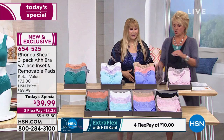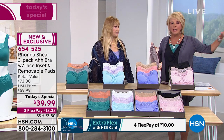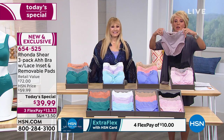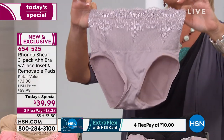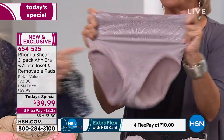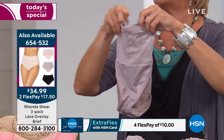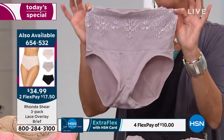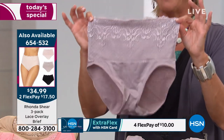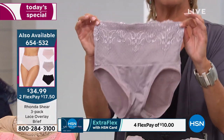We have matching panties. They're high-waist, and they're gorgeous. Just clean out the underwear drawer — it is time, girls. Make sure to get the matching briefs — look how fabulous they are. Full coverage. You get three pairs of briefs. Stretchy, beautiful quality. Now I'll reveal the item number. $34.99. We have two Flex Pays on the panties and three Flex Pays on the Today's Special. They will match back the exact same colors as how you order them, and we have extra small through 3X in the briefs as well.